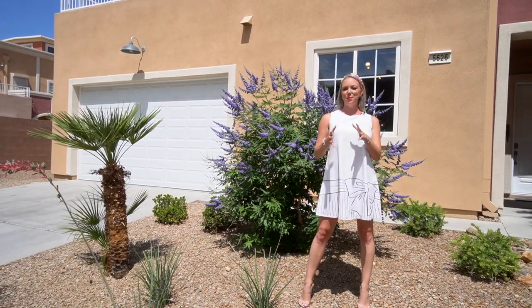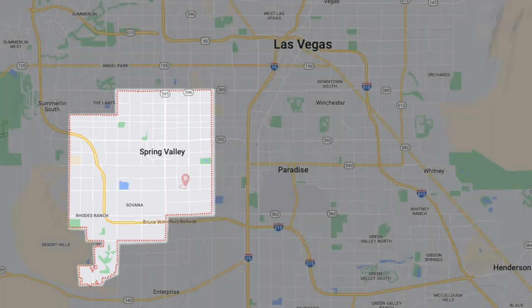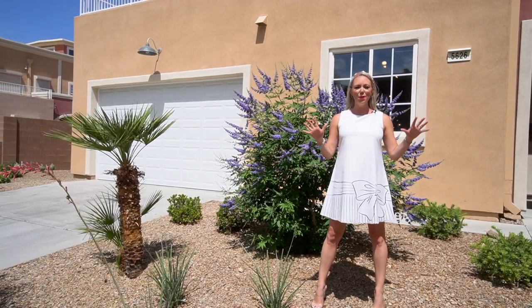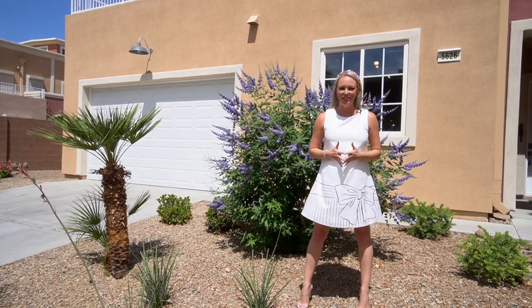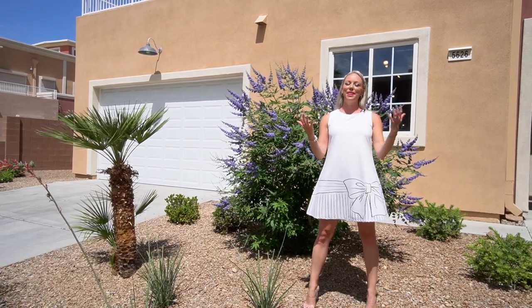Today I am in Spring Valley. This home is located just off the 215 between Jones and Rainbow, and there is no shortage of things to do. You have all the restaurants you could want here. You're about nine minutes away from Allegiant Stadium, 13 minutes from the Strip, and 10 minutes from the airport.